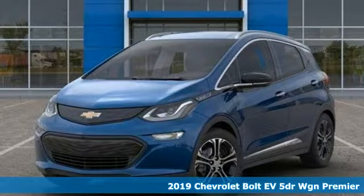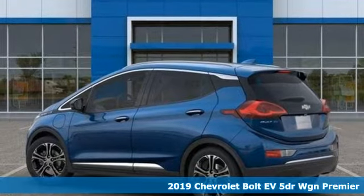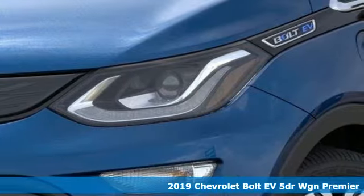Here's a new 2019 Chevrolet Bolt EV. It is built to handle every aspect of your daily routine and eliminate another, stopping for gas.